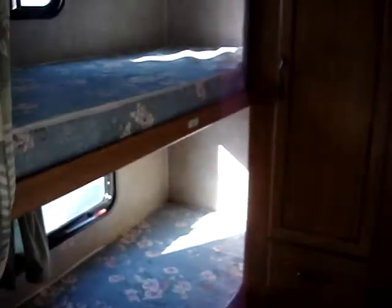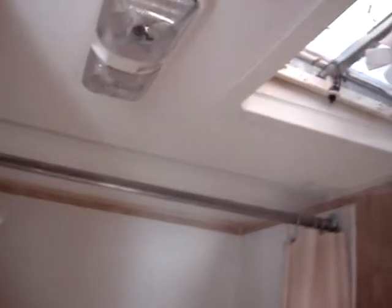Got two bunks here — great for kids. A little sink in the hand washing area. And then we have a john and a small tub and shower.